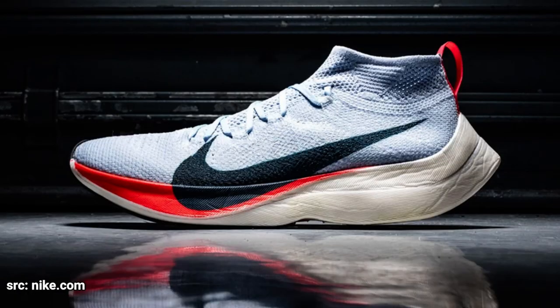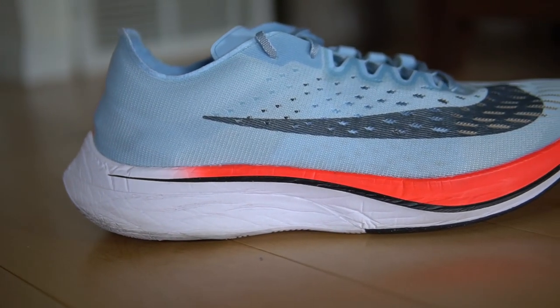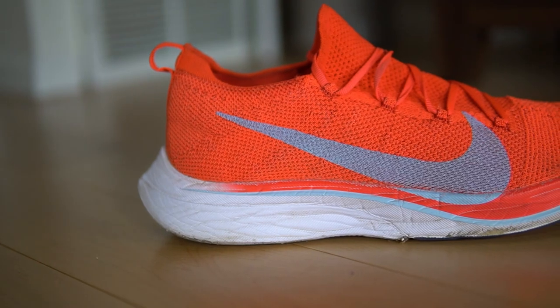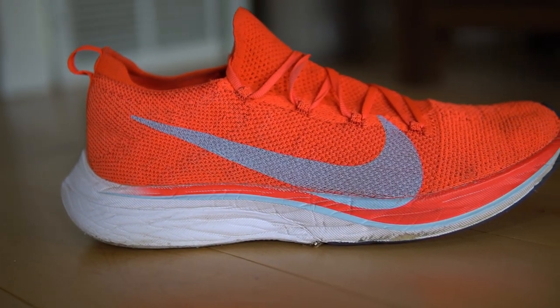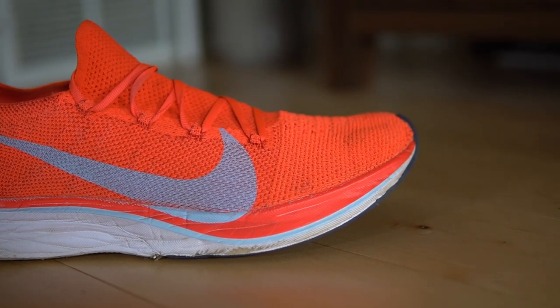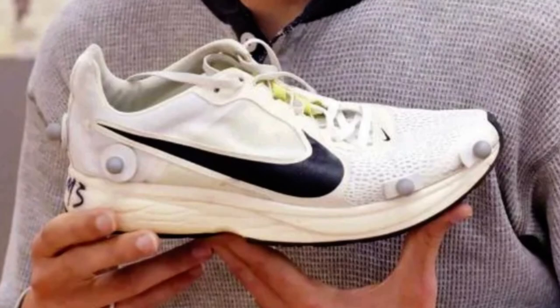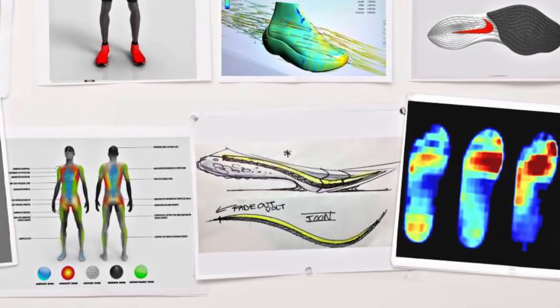The Vaporfly 4% released at a price point of $250, but it debuted that super light and bouncy ZoomX foam and carbon plate working together. This was unique because the ZoomX foam was PEBA-based, and that material was bouncier and lighter than most of the TPU foams available at the time. This light and bouncy but unstable foam was stabilized by a full-length carbon fiber plate, and these two elements were found to increase running efficiency by four percent — hence the name Vaporfly Four Percent.